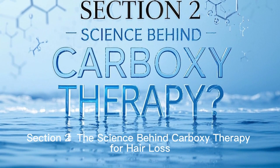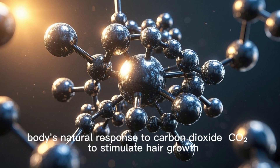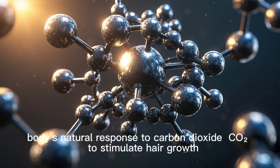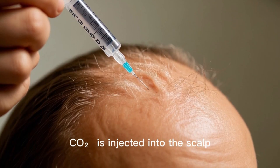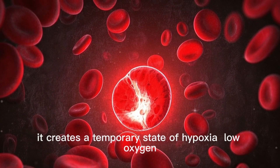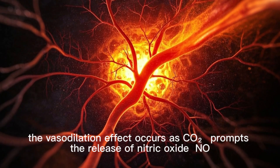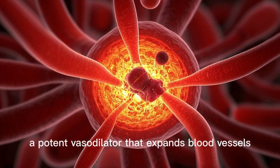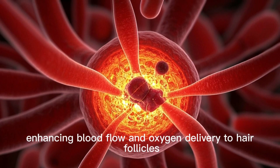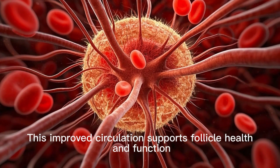Carboxytherapy works by leveraging the body's natural response to carbon dioxide (CO2) to stimulate hair growth. When medical-grade CO2 is injected into the scalp, it creates a temporary state of hypoxia — low oxygen. The vasodilation effect occurs as CO2 prompts the release of nitric oxide (NO), a potent vasodilator that expands blood vessels, enhancing blood flow and oxygen delivery to hair follicles. This improved circulation supports follicle health and function.